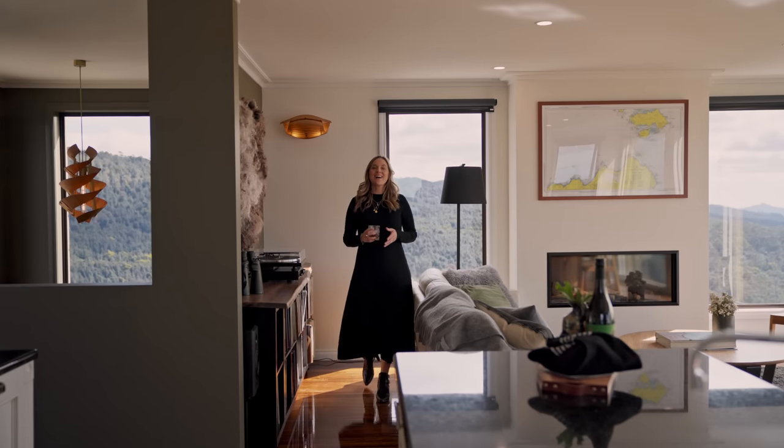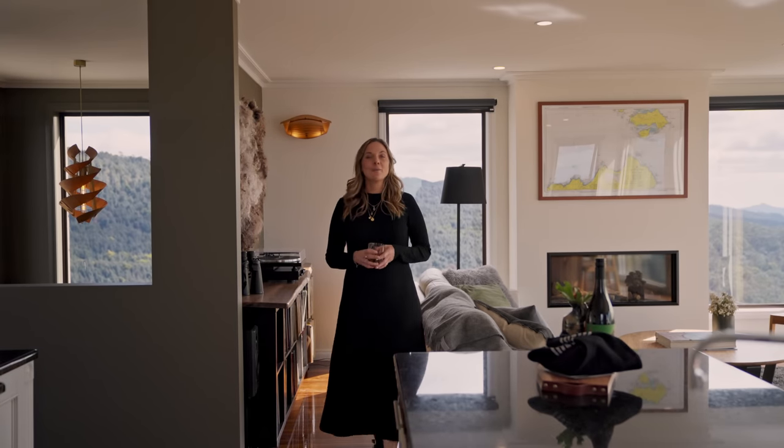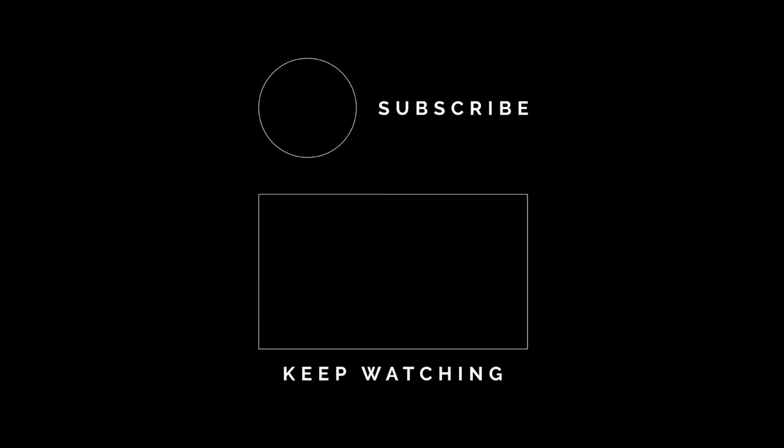Thanks for watching, guys. I hope you enjoyed this home tour. Let me know what you thought in the comments below and be sure to like and subscribe — we've got plenty more home tours coming your way. We'll see you in the next one.